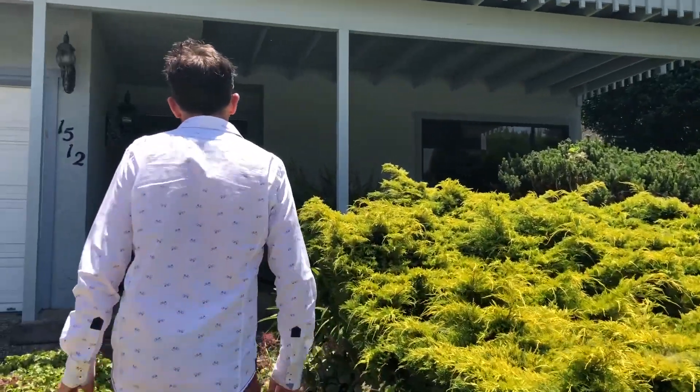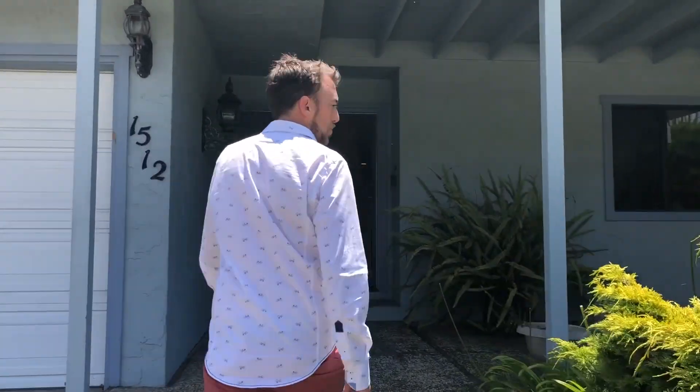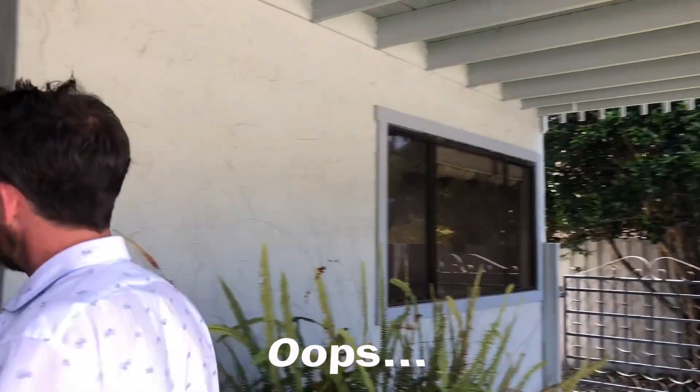Straight relic out of the 1960s and 70s. Three bedroom, two and a half bath, built in I believe '71, about 2800 square feet. Looking forward to showing it to you.